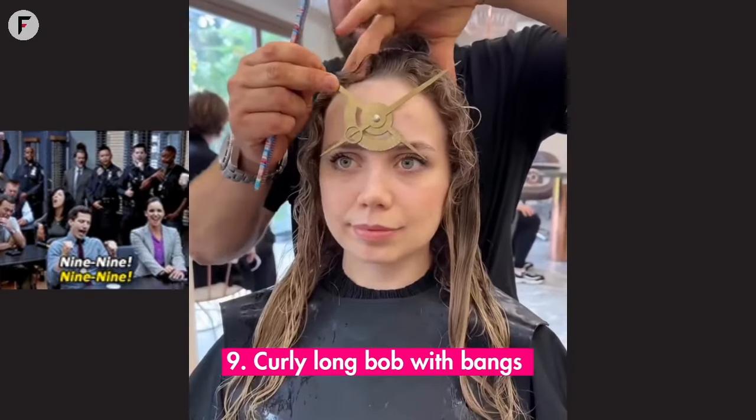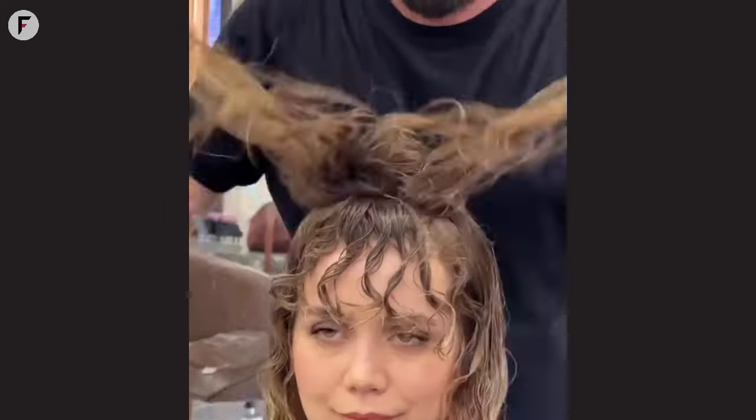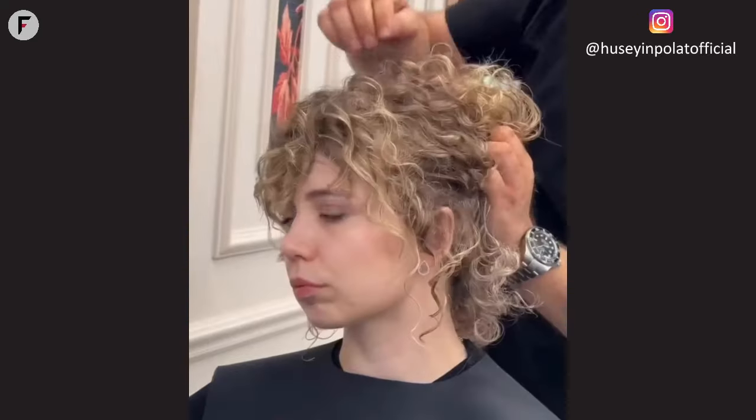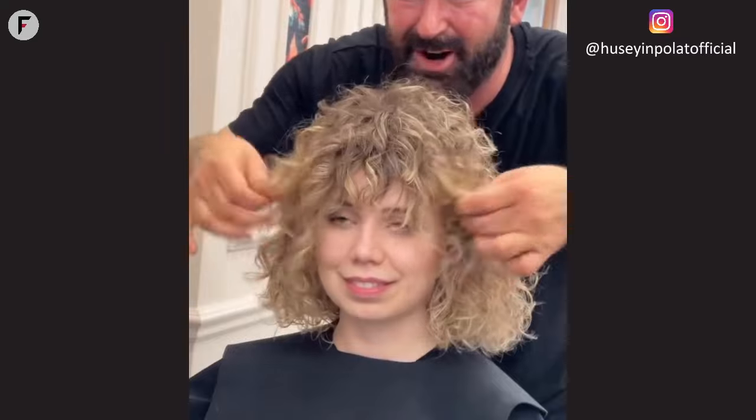9. Curly long bob with bangs. Curly girls, this one's for you. The curly long bob with bangs is like the best of both worlds — it's playful, it's fun, and it's just the right amount of sass for round faces. Rock those curls and let them bounce.